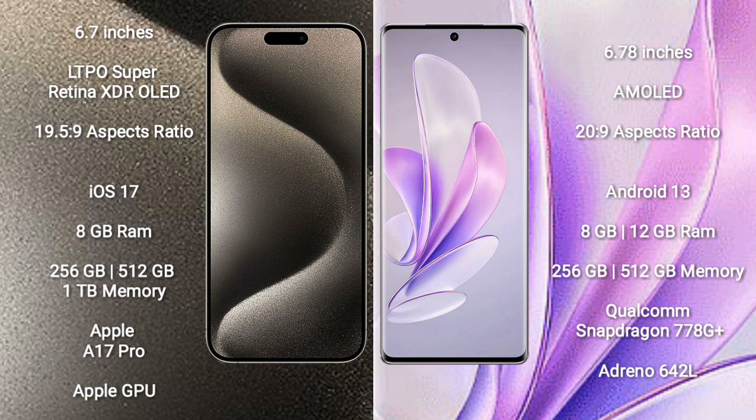iPhone 15 Pro Max comes with 8GB RAM and 256GB, 512GB, or 1TB internal storage, powered by the Apple A17 Pro processor and Apple GPU. Vivo S70 comes with 8GB or 12GB RAM and 256GB or 512GB internal storage, powered by the Qualcomm Snapdragon 8G Plus processor and Adreno 642L GPU.